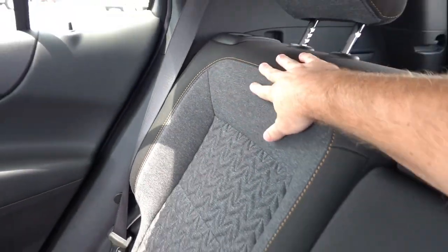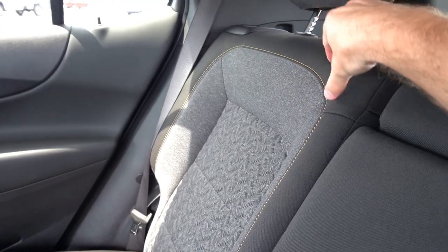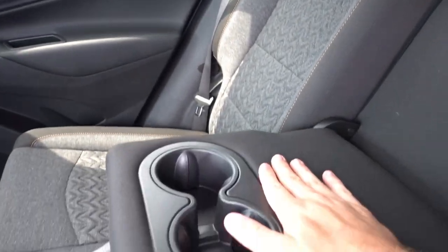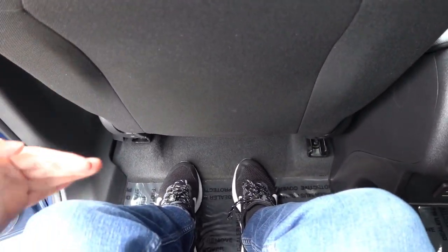The seat backs do recline via a lever — pulling it back just a little gives you an inch or two of recline for a slightly softer angle, which is nice for road trips. It doesn't recline quite as far as some competitors like the Tucson or Santa Fe, so do keep that in mind. The center armrest has two cup holders. As a whole, rear seat room is extremely spacious for a compact SUV — behind my seating position I have about six to eight inches of foot room and three to five inches of headroom, so plenty of room in the back.